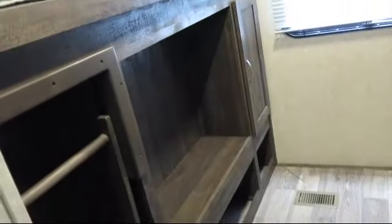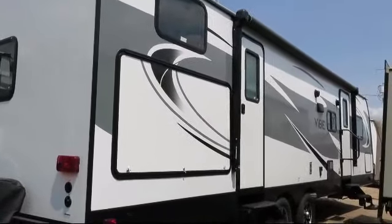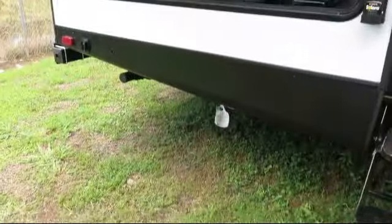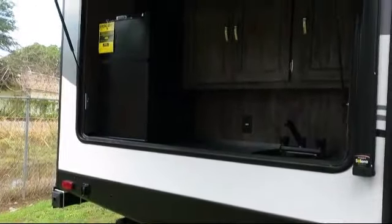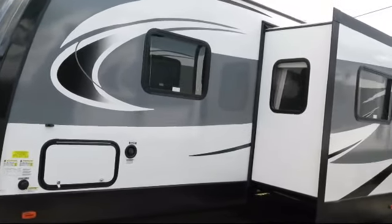Rear bunkhouse, nightshades, L-shaped kitchen counter, in-floor ducted heat, bathroom toilet, overhead kitchen storage, outside kitchen refrigerator, TV antenna with booster, LED interior lighting, closets on both sides of the bed, double kitchen sink, bathroom sink, and decorative wood plank flooring.